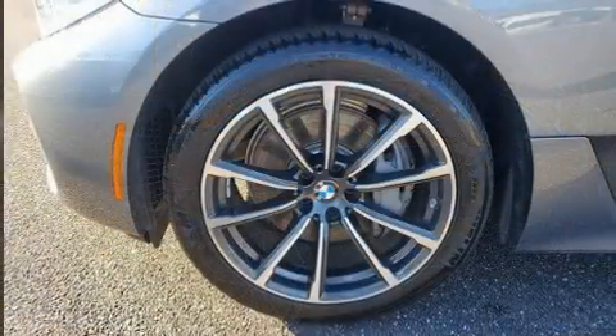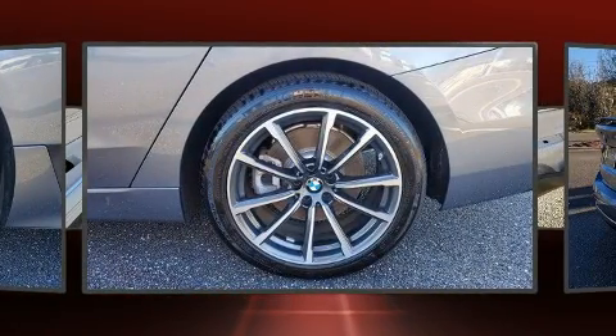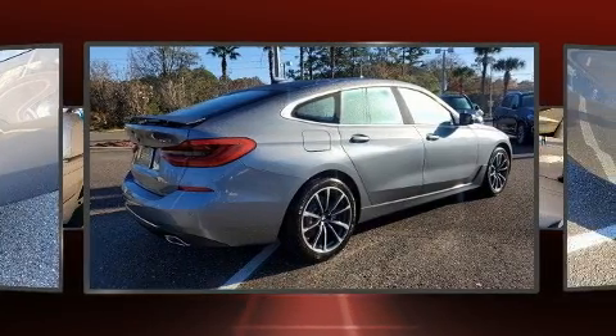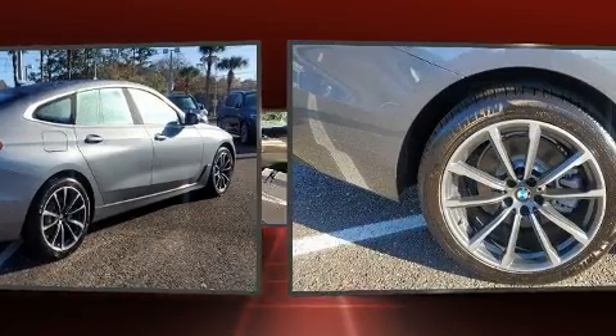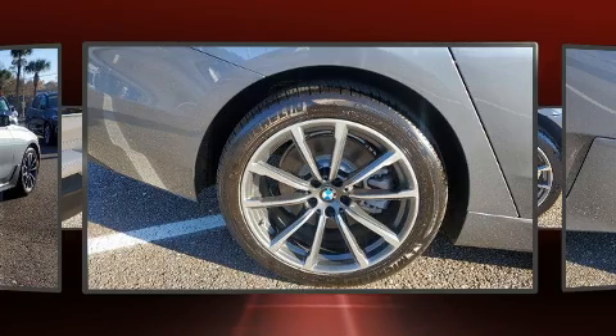The engine breathes better thanks to a turbocharger, improving both performance and economy. BMW prioritized handling and performance with features such as a leather steering wheel, an automatic dimming rearview mirror, and automatic dimming door mirrors.